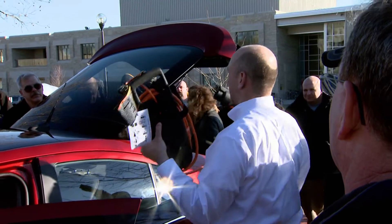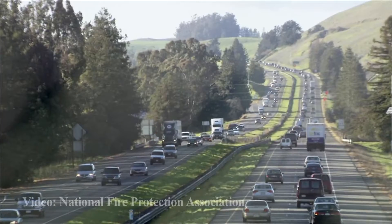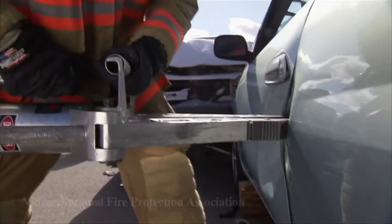Jason Emery is with the National Fire Protection Association. Emery trains firefighters all over the country to respond to accidents involving electric and hybrid cars. An increasing number of these vehicles on the road makes electric vehicle safety training critical. There are a lot of similarities between a conventional vehicle and an electric vehicle as far as an emergency responder goes, but there are enough differences where we need to make sure that they're educated on how to handle them.